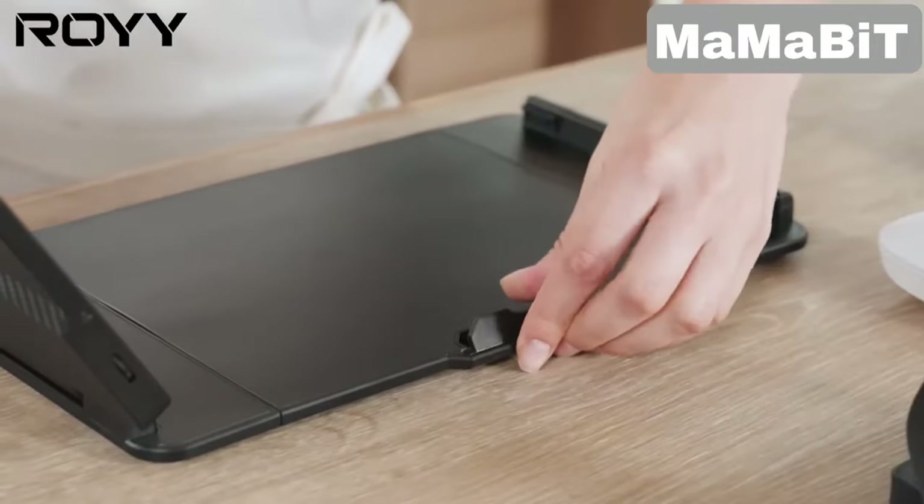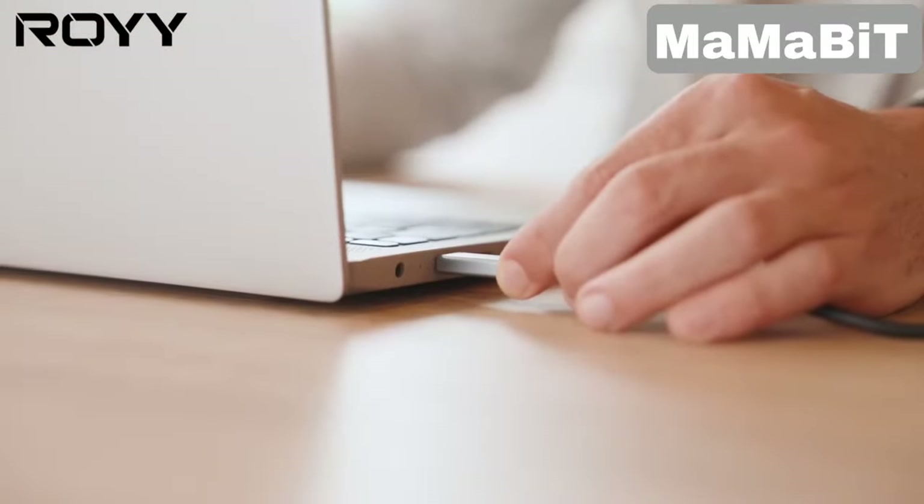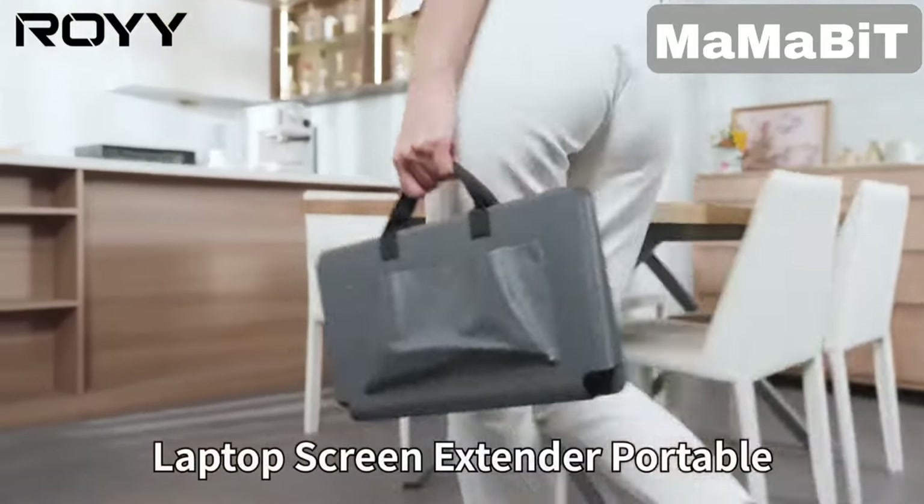Setup is a breeze with its plug-and-play design. Just connect via USB-C or HDMI. It's adjustable and folds compactly, making it easy to take with you wherever you go.